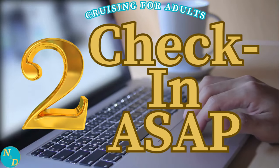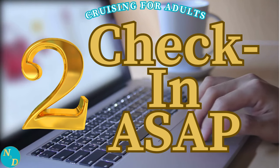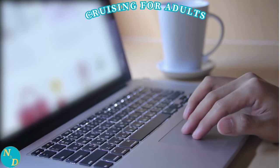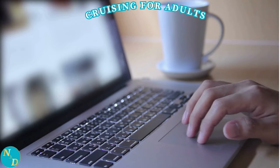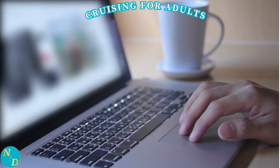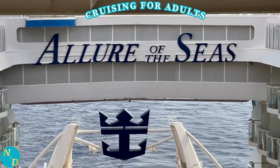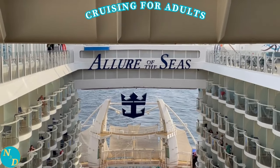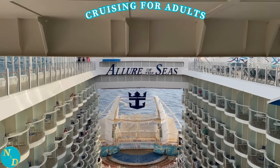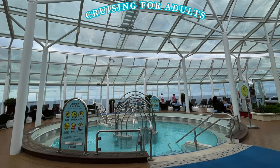Tip number two: check in for your cruise as soon as you can using the online app on your smartphone or tablet, or through your account on your cruise line's website. For us, we could check in 45 days prior to sailing. By doing this first thing in the morning, we were able to get a boarding time of 11 a.m. — really early — and we had no status with Royal Caribbean. It was our first cruise with them, and we were not in a suite or a concierge cabin either. The earlier your boarding time, the sooner your cruise vacation can start.